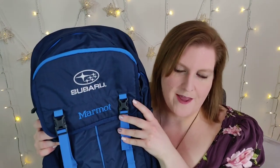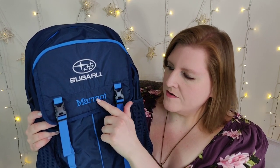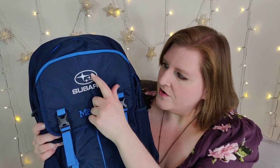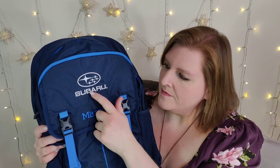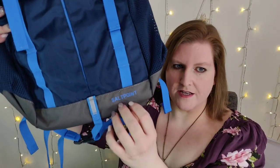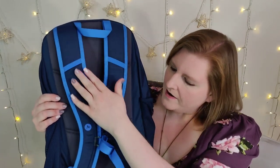Next up we have this backpack — it is Marmot branded, which you may be familiar with from their outerwear. It's actually embroidered with the Subaru logo up here at the top. It's in pretty good shape — down here it says 'Salt Point.' It's very nice with the straps here and some padding on the back for extra protection and comfort.